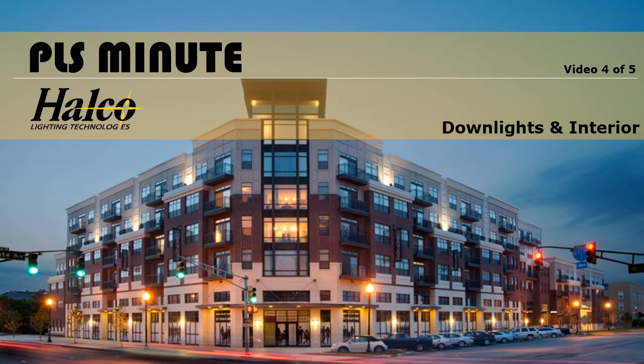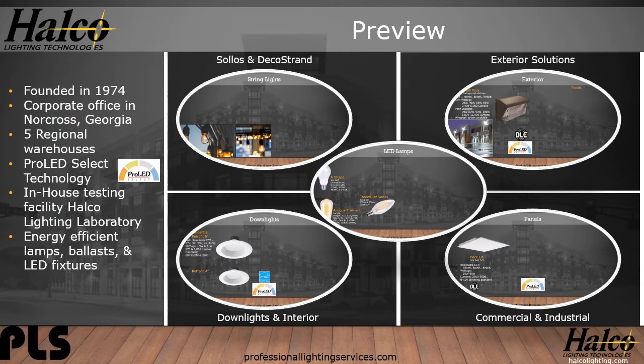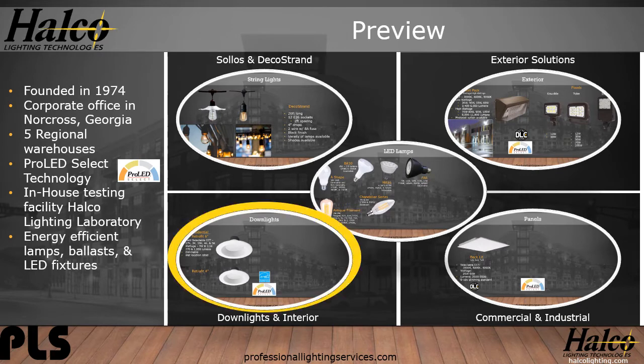Welcome to another PLS Minute. I will be your host today, Nate Clark. Today we're going to spotlight HALCO Lighting. HALCO was founded in 1974 and their corporate office is in Georgia. They have five regional warehouses to better serve you. They produce a variety of products, but in this video we will focus on downlights and interior solutions.